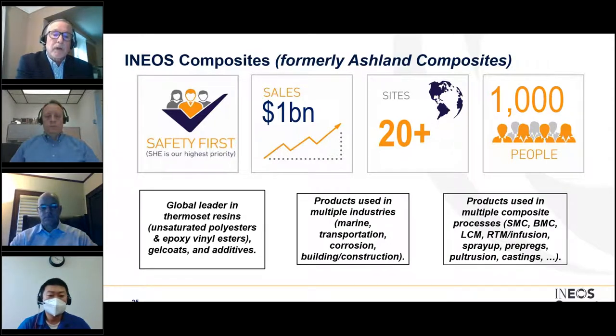Our primary products are thermoset resins — specifically unsaturated polyester resins and epoxy vinyl ester resin systems. We also sell gel coats and additives. Our products are used in a variety of industries including marine, industrial, infrastructure, and transportation. The resin systems can be used in a wide variety of composite processes including SMC, BMC, LCM, resin transfer molding, infusion, and more — versatile resin chemistries applicable to multiple processes depending on end requirements.